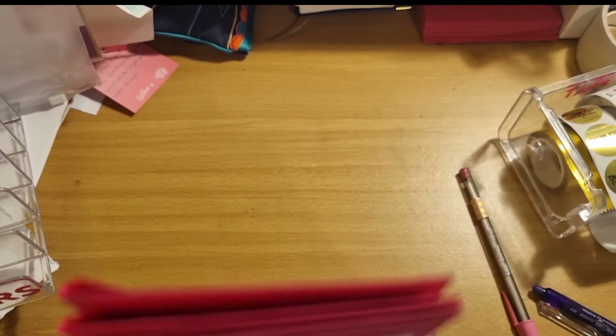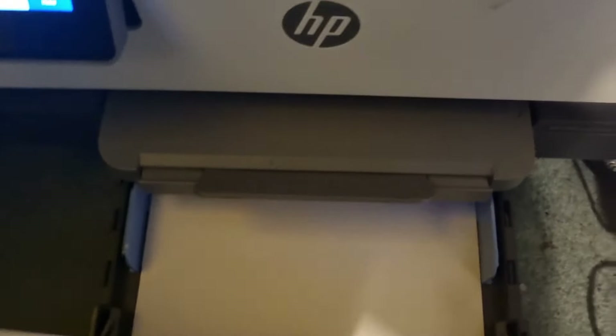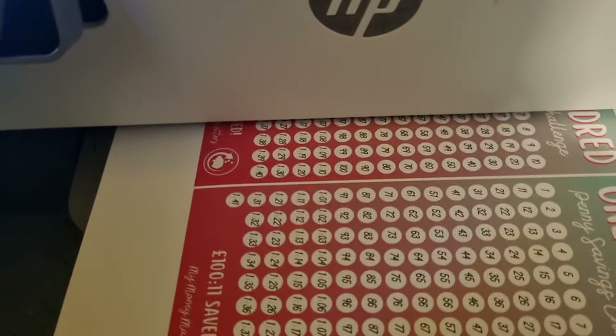So that's all the orders done — I sped up the process a little bit for you. I'm just loading my printer with some card to remind myself to print off the 100 penny challenge to go back into stock, and then this will get chopped and laminated, ready to be restocked.